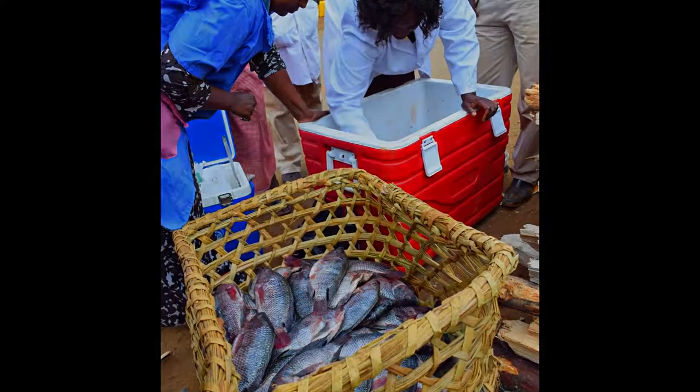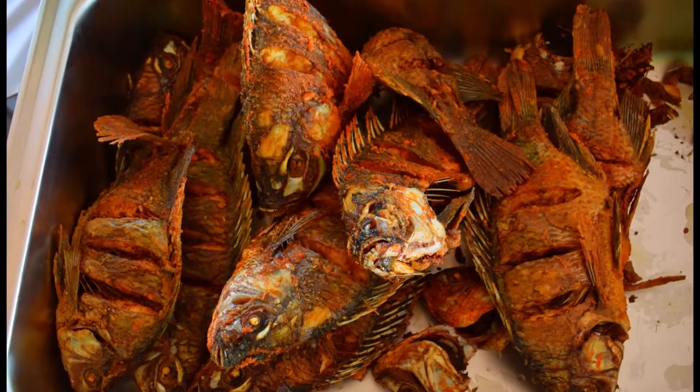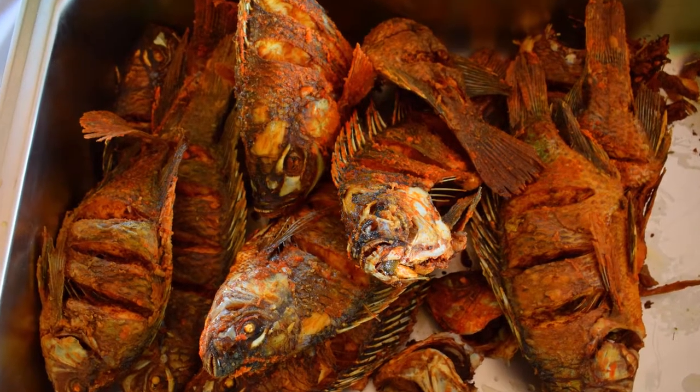Aquaculture has the potential to increase employment, improve income, and provide families with an affordable source of protein.